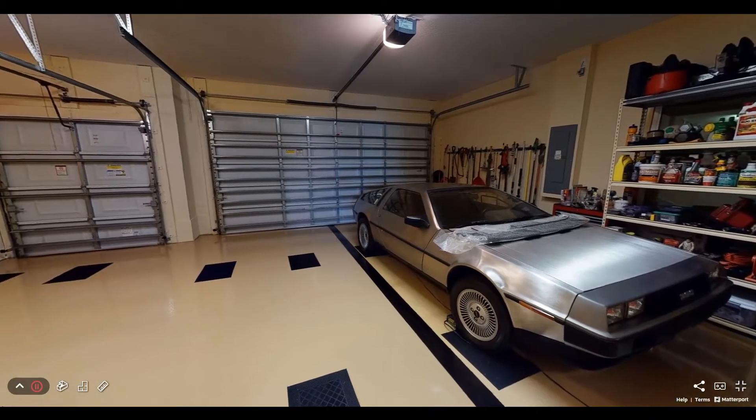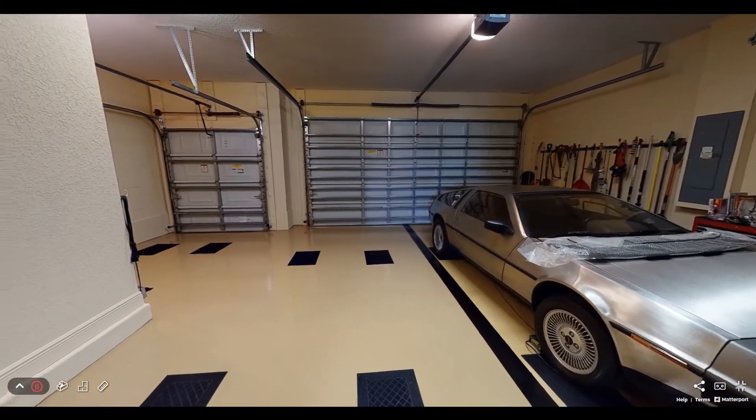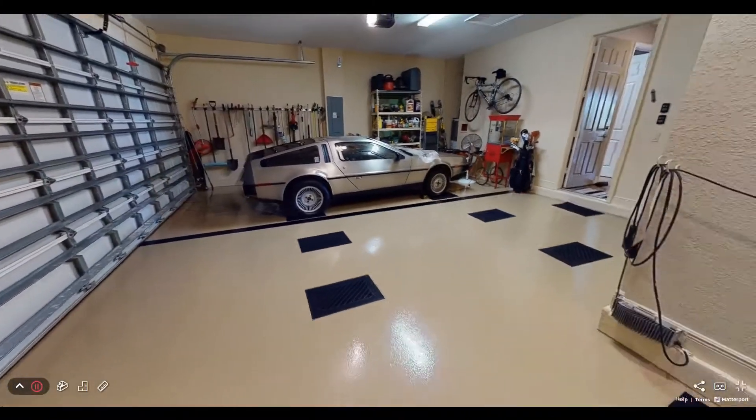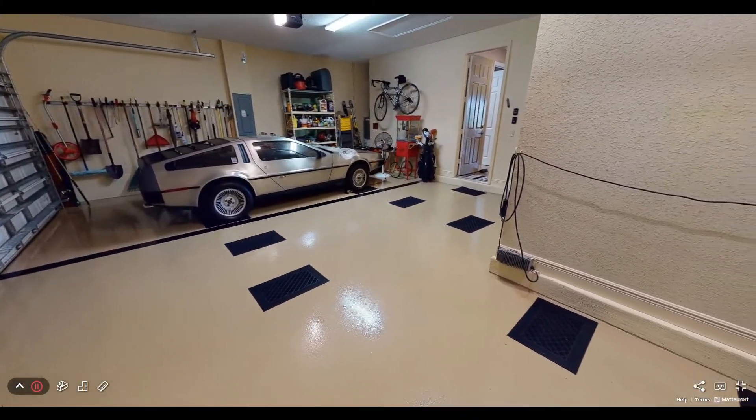Last but not least is the huge two-car plus golf cart garage with epoxy floor. There's an electrical outlet for a golf cart charger, or you can just use the extra space for the storage you always need but can never seem to find.